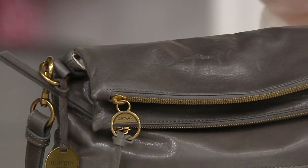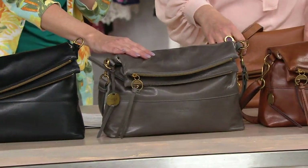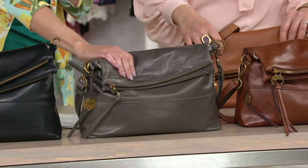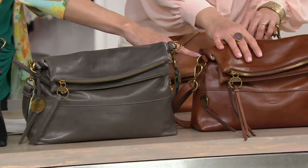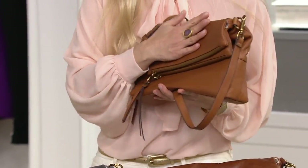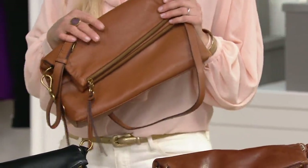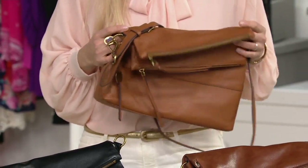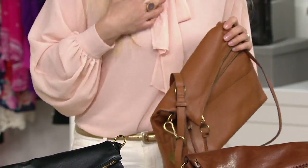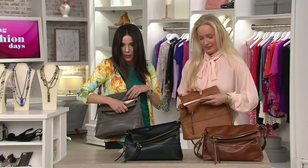We have it in black. Here it is in gray, and this will be crossbody, shoulder bag, or clutch — fully convertible. This feels amazing. Then we have it in brandy, and then you're holding it in the cognac, which is a beautiful honey color. It's also very versatile — you can wear it any time of the year, and with anything: pink, black, white. It's a true, it's perfect.